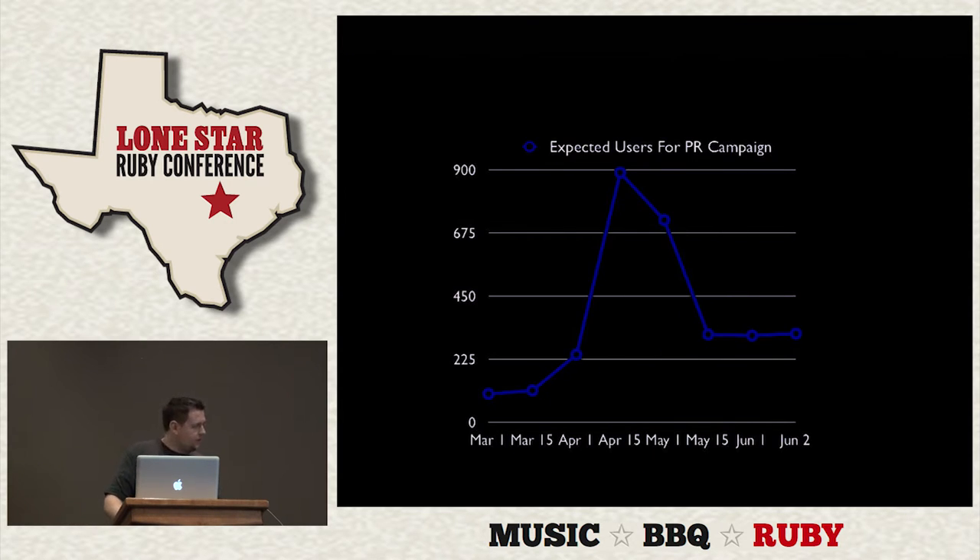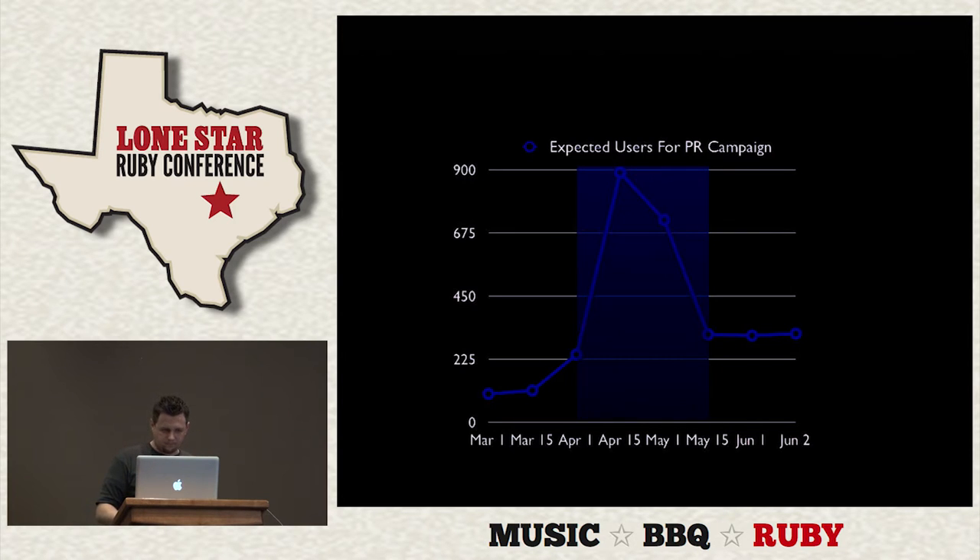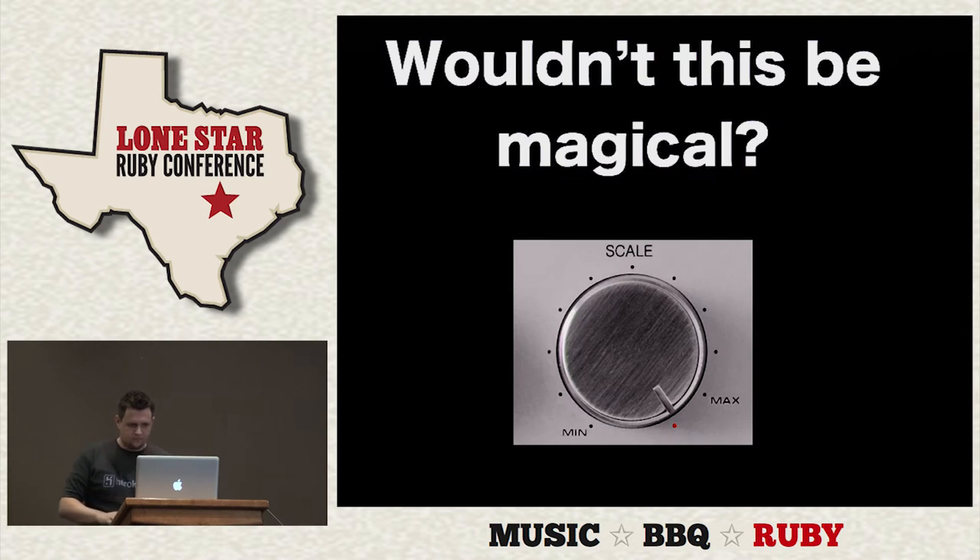Another scenario is an unexpected PR campaign — we might get a sudden rush of users and it'll settle down to some reasonable value. We don't necessarily want to blow our budget on servers just in case we might handle that amount of load. Wouldn't it be cool if we could just crank up a dial and then crank it down again, and only pay for what you use?